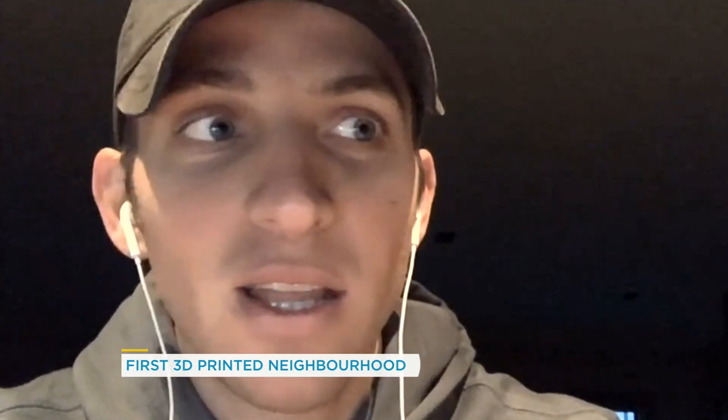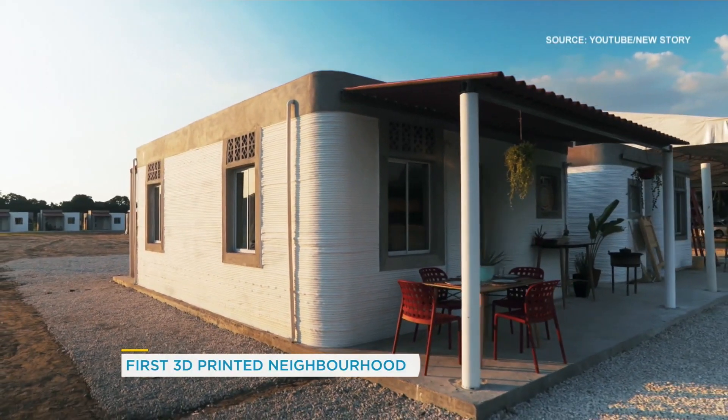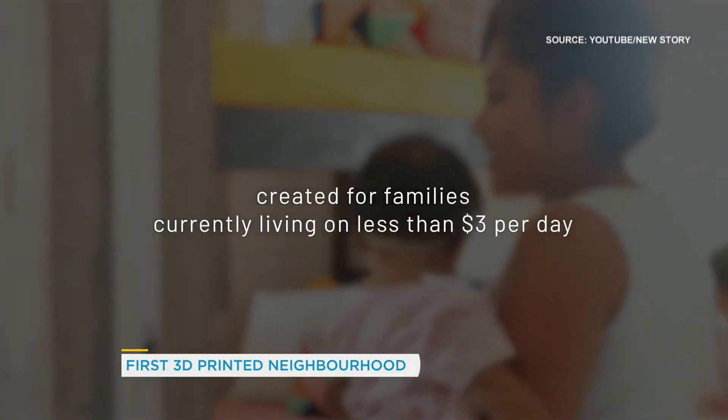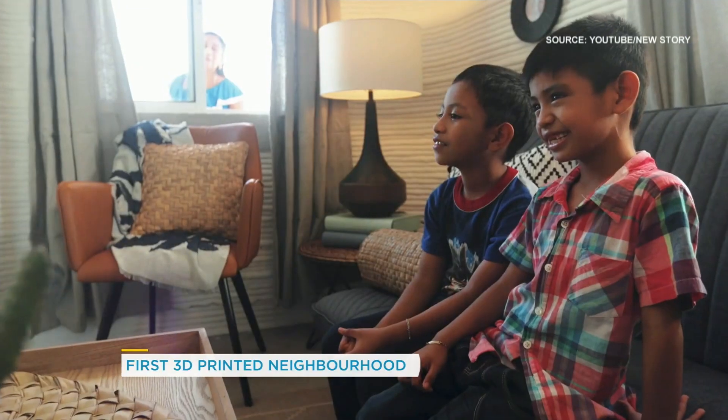It would have been a lot easier to do the first 3D printed neighborhood in an area that wasn't seismic and wasn't prone to flooding. But because our mission is to end global homelessness, we want to work in environments that are very challenging. This was a proof point that you can bring breakthrough innovation to the areas that need it most, and that's how we designed the machine so that it could work in these environments.